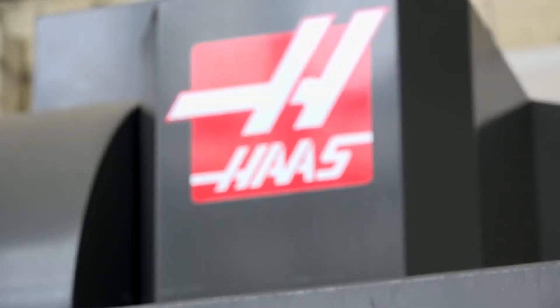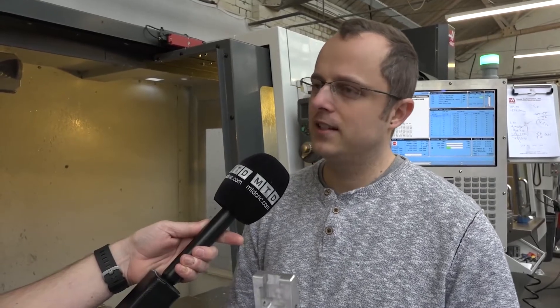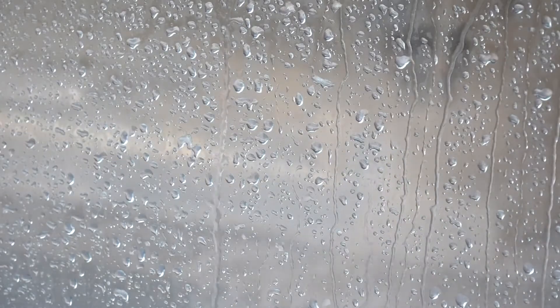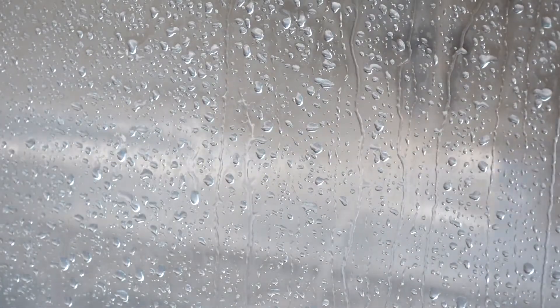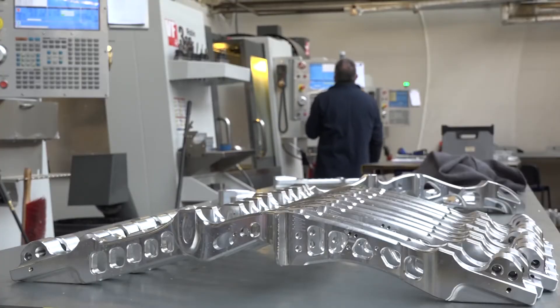These are Haas machining centers. Why are these machines here? It looks like a complex part, but you could machine these on a lot of machines. When we were looking at renewing our old equipment and started to shop around, we got a really good feeling from the team at Haas. They seemed interested in what we were doing, really nice to work with — almost a one-stop shop. They worked out the removal of the old machines, helped us choose the new ones. It was just a really comfortable experience.